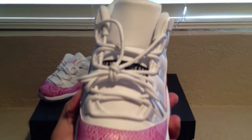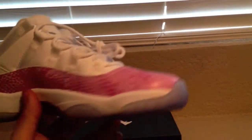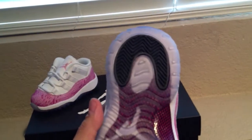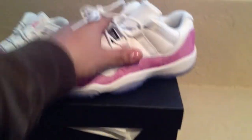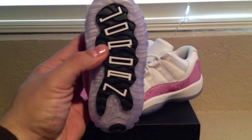Let's take a closer look at it real quick. So that's that one, and here's the toddler one, which is really neat as well. And the Jordan on the bottom.